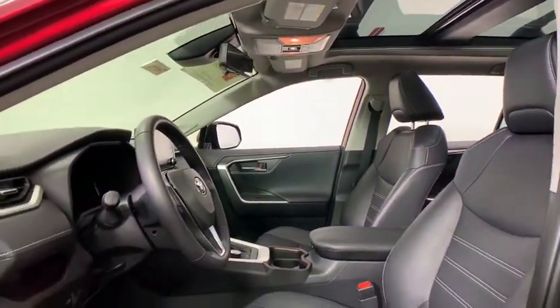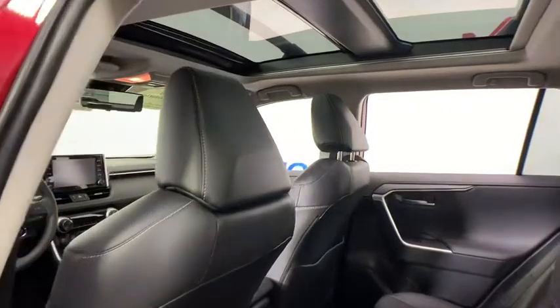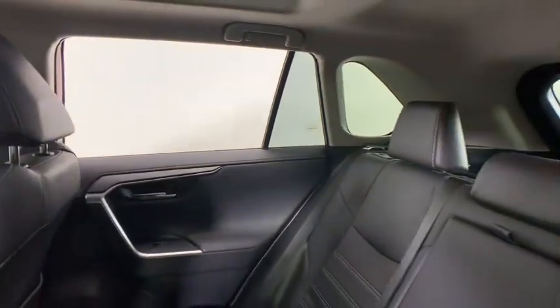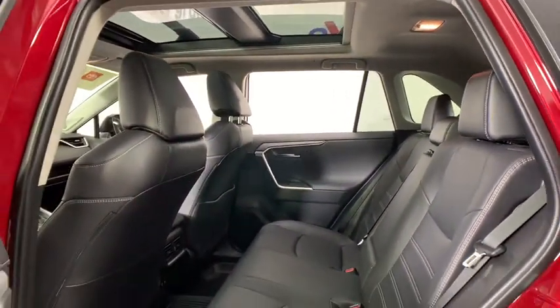This vehicle has less than 15,000 miles. Here are some of this vehicle's great options: power liftgate, navigation system, traction control, dual airbags, alloy wheels, power steering, four-wheel disc brakes, and electronic stability control.